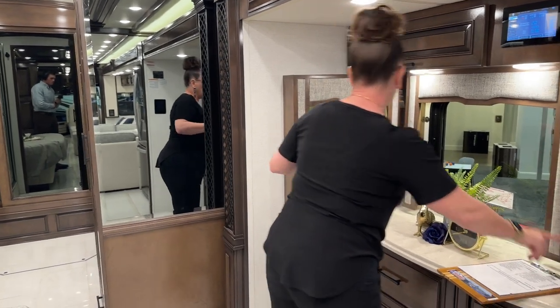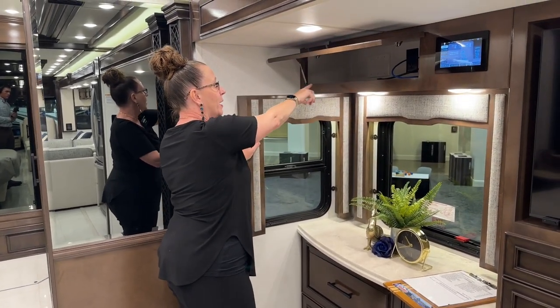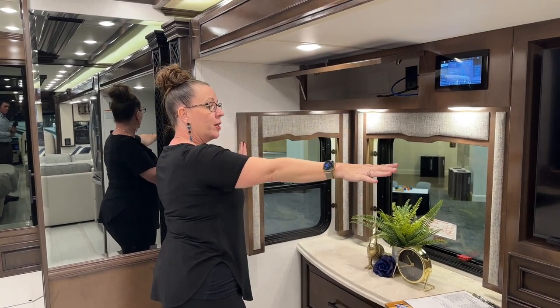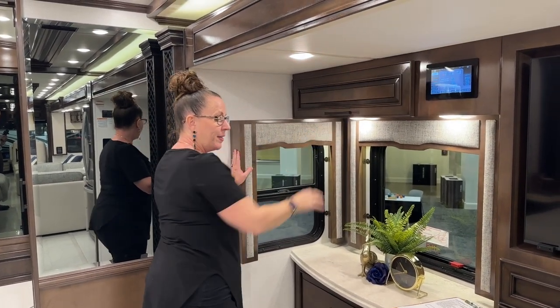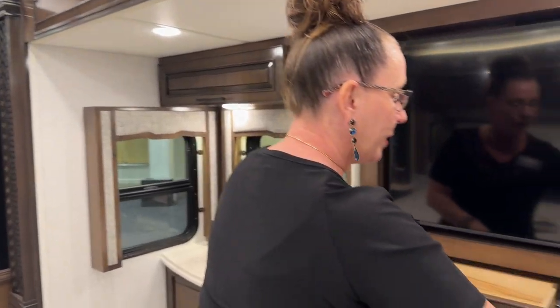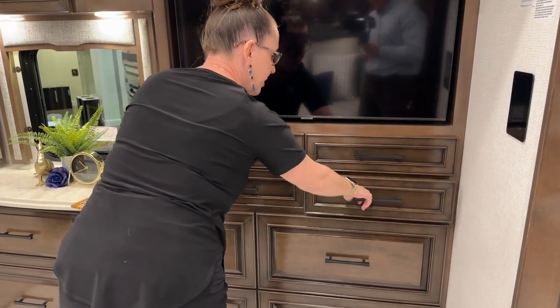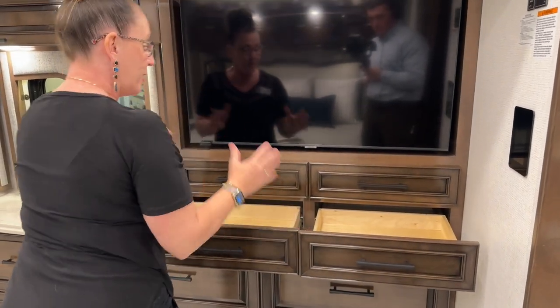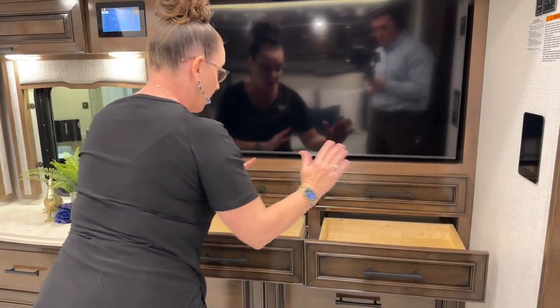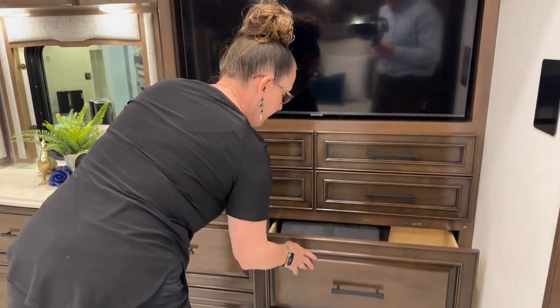We've got a 110 outlet here and two windows. There's a nice storage space above with all of your HDMI cords to your television. I'm a big fan of the smaller drawers — being able to separate your wares, whether it be your jewelry, your watches, his and hers. All my sunglasses in this drawer, yours in that drawer — just nice to have that separation of space.